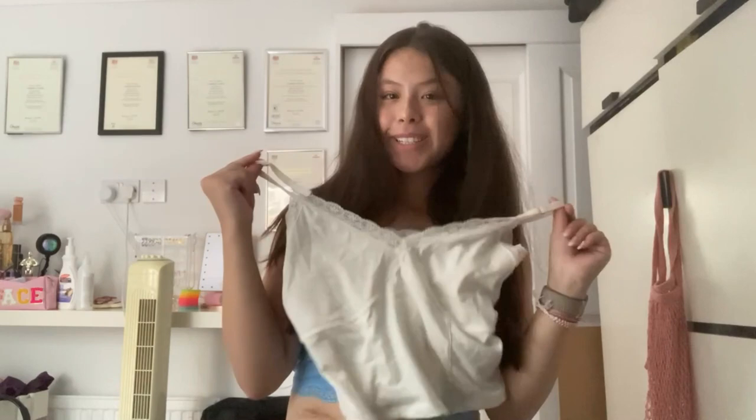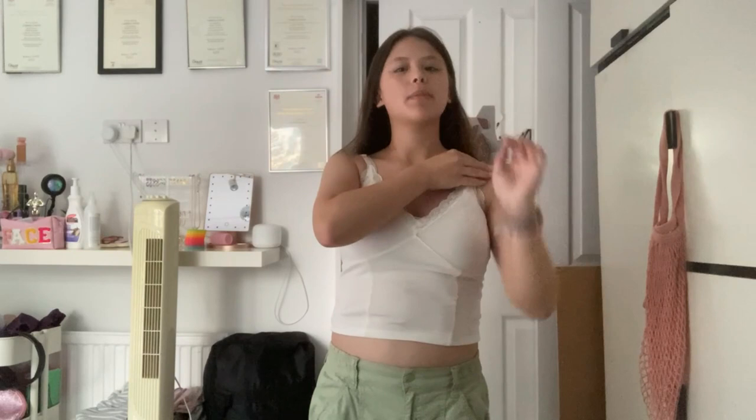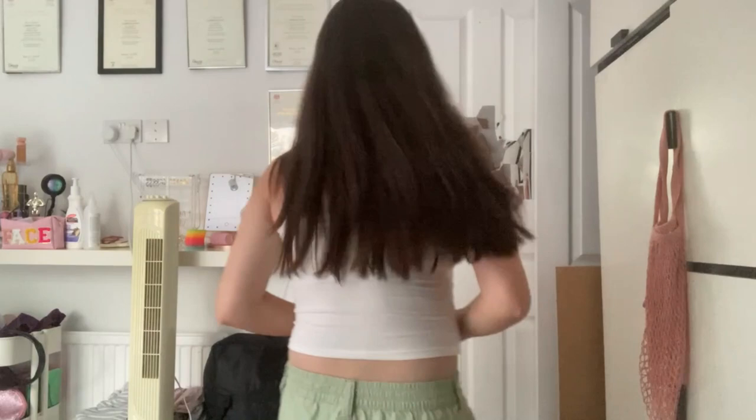Now we have the white lace top — let me tilt the camera down a little. It's not that cropped; the only reason you can see some skin is because I'm wearing high-waisted jeans. It's like a proper tank top but really nice, really soft material, and it has adjustable straps. Let me give you a 360. I really like the detailed but minimal pattern — it has lace here and some crosses here.